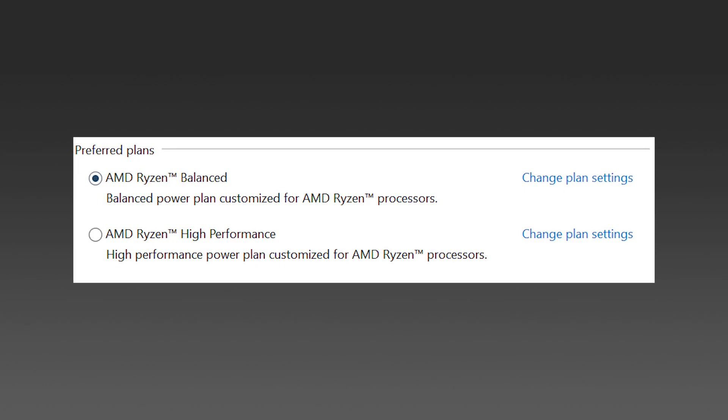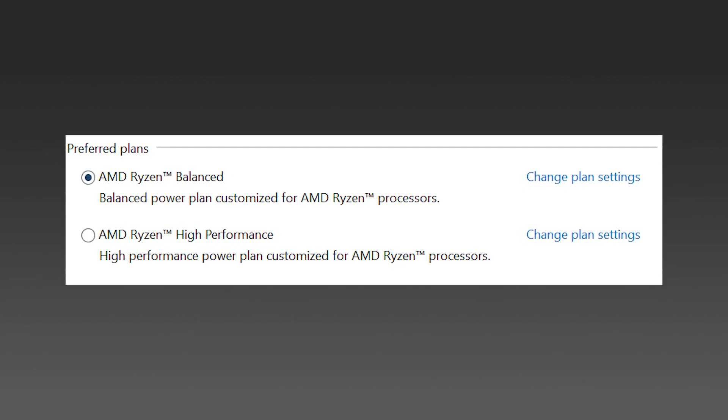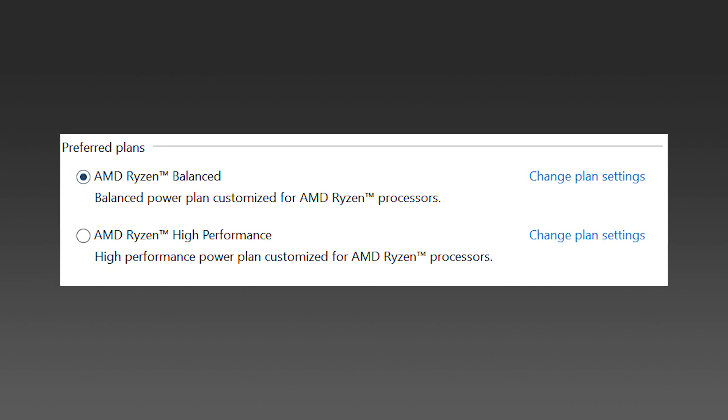The two power plans provided in Windows by default are the Ryzen Balanced and Ryzen High Performance power plans. I wasn't sure if changing these settings would alter the performance the processor can give, but I didn't want to miss them — though these settings play a more important role on laptops and we are discussing a desktop here.